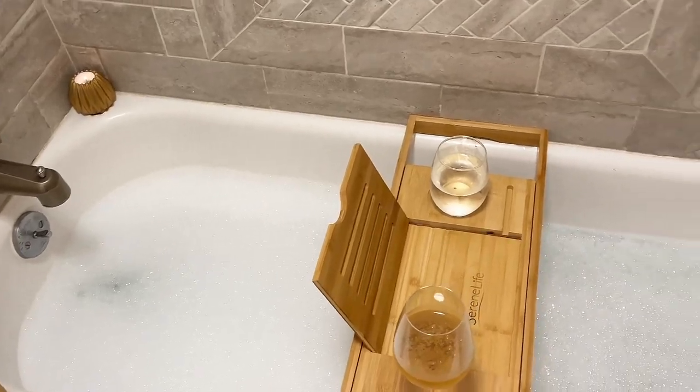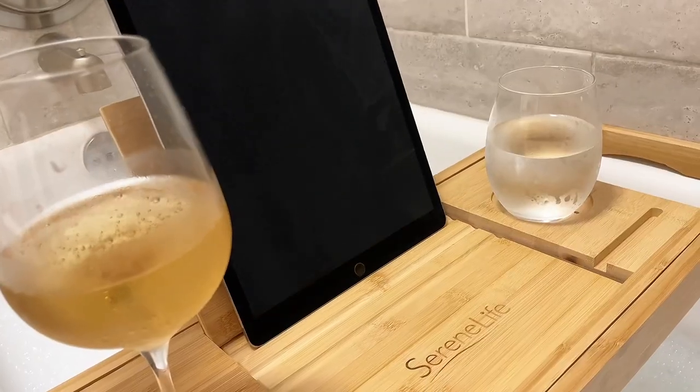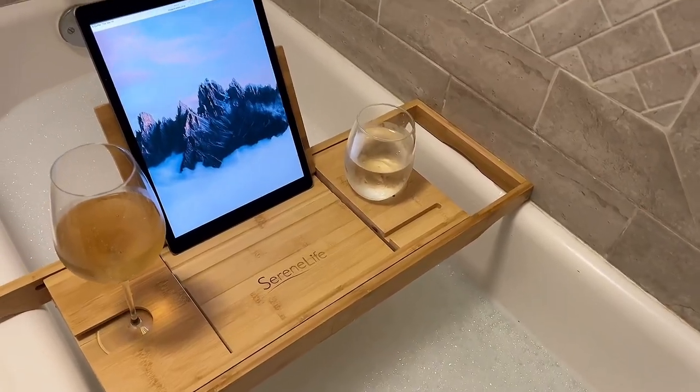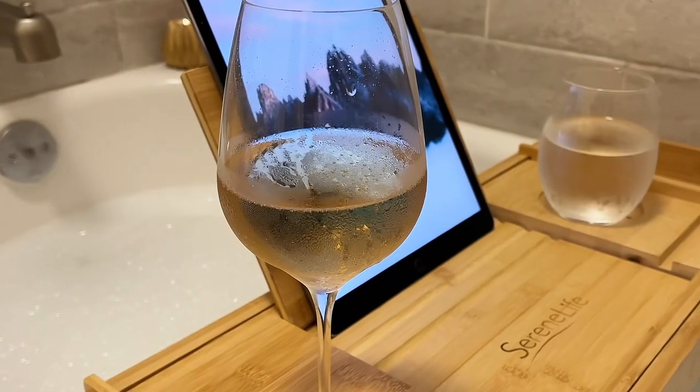It is fully adjustable to fit any bathtub because of its extendable slide-out arms. It holds smartphones, iPads, and books, and it has removable sidewalls for all your snacks, candy, and more. It will make your bath experience so much more comfortable and fun.